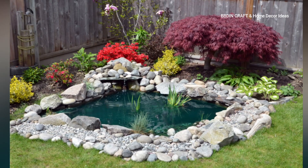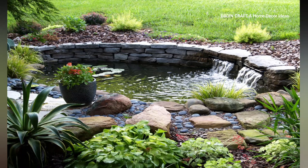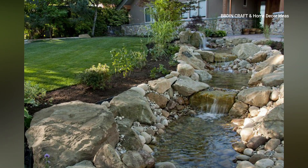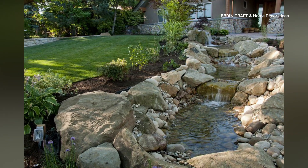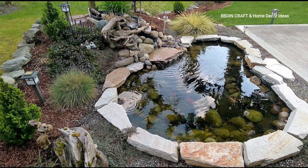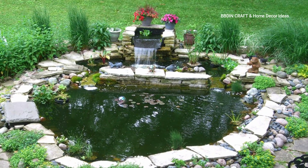Dear friend, welcome back to my channel. Today I am here with another amazing idea — I hope you will like it. Please watch till the end. Creating a tranquil house in your garden with a small pond can be a delightful project. Here are some design ideas to help transform your garden into a serene retreat.